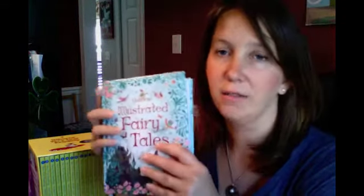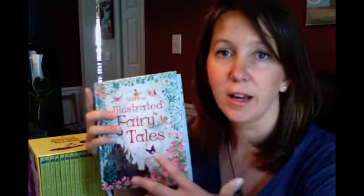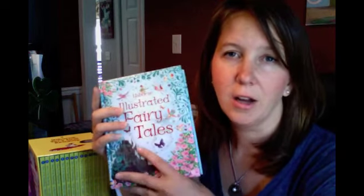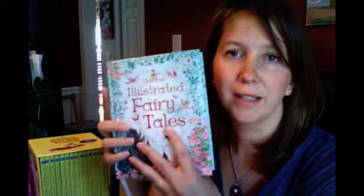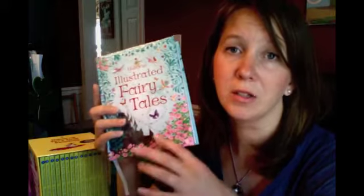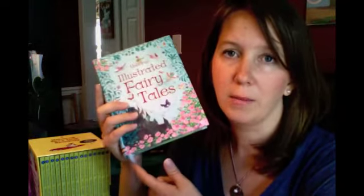The last series I want to tell you about is our Illustrated Story series. I love these — they're like having a little library all in one binding. This is the ultimate combined volume. When you see that CV in your catalog, you'll know that it's a combined volume, which simply means there's a whole bunch of books bound in one binding.